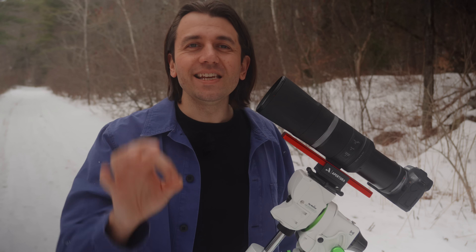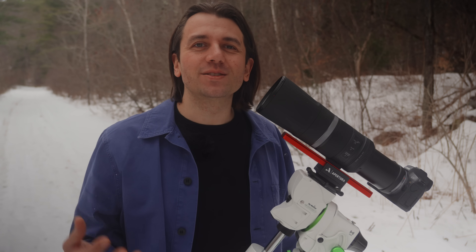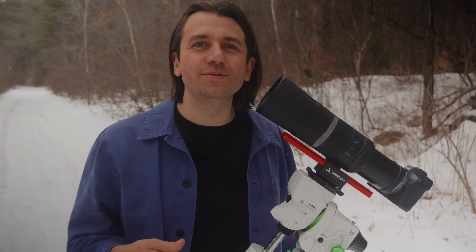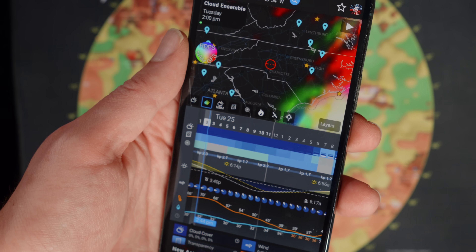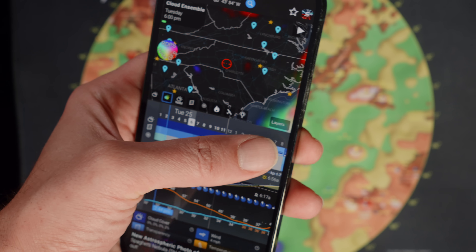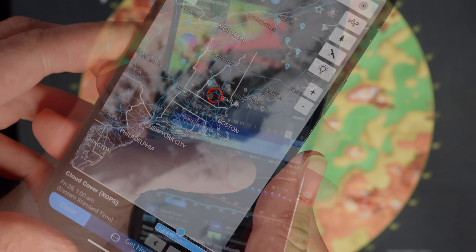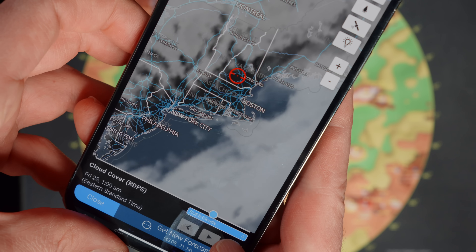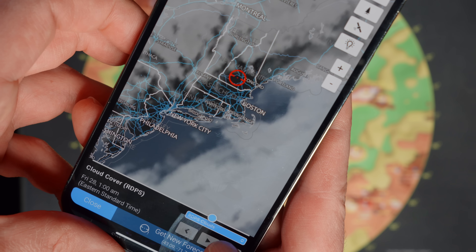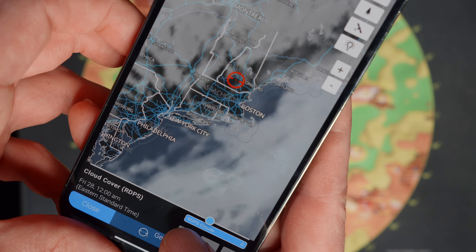You're only going to see the eclipse at all if the skies are not overcast with clouds. March isn't typically the best month for clear skies here in New Hampshire, so I'll be looking at astronomy-specific weather forecasts like the Astrospheric app. This will help me plan — maybe I can take a short drive to find clearer skies. You can check the map in Astrospheric, which gives you the forecasted cloud cover in your area.